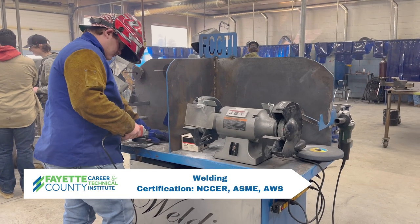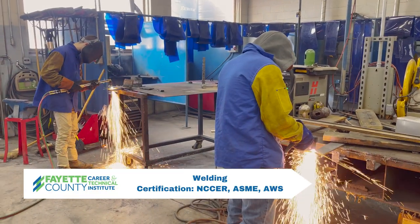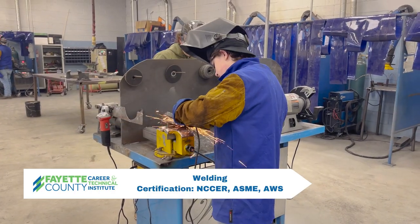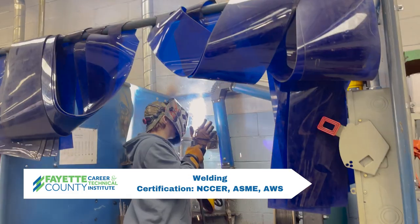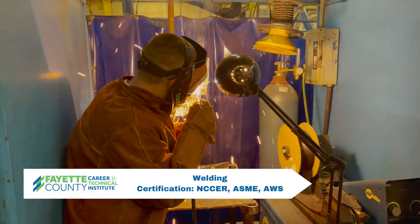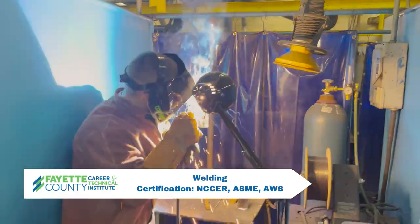Welding includes different welding and cutting processes, such as MIG, STIC, TIG, carbon arc, and plasma arc cutting. Inspection specifications and blueprint readings are done all in accordance with the American Welding Society. Certifications earned are NCCER, ASME, and AWS.